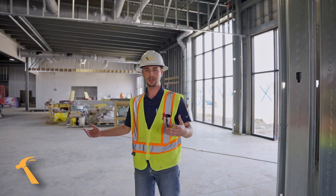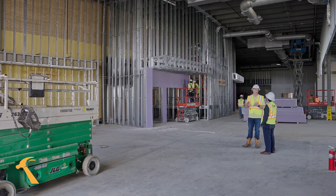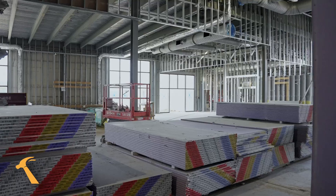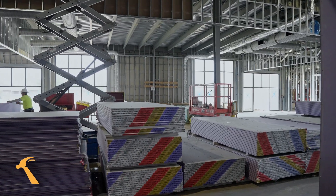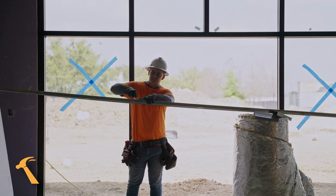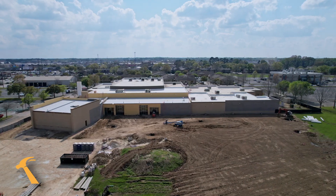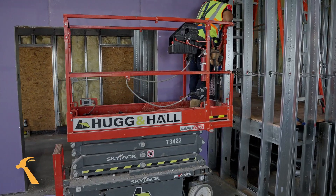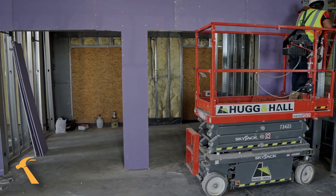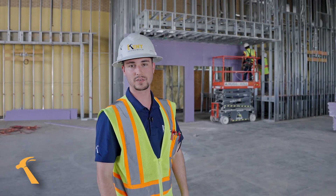Now we're walking into the lobby area. This is going to be a large gathering space for the Bayou Church for their members to interact and gather before their services and ministry events. Behind me is going to be a coffee bar, and to the left behind the coffee bar where you see these storefront systems, there's going to be a large patio area for members to gather and enjoy on beautiful days like today. Behind me where you see the sheetrock going up, this is the entrance to the existing auditorium, so this is where members will be able to enter the existing space through the lobby area before services.